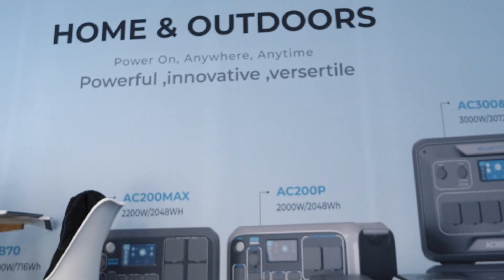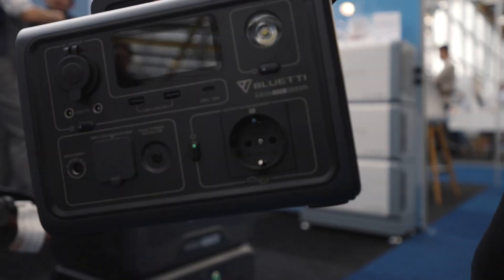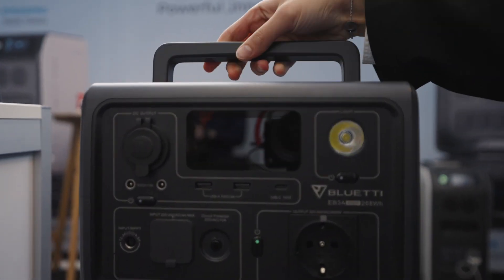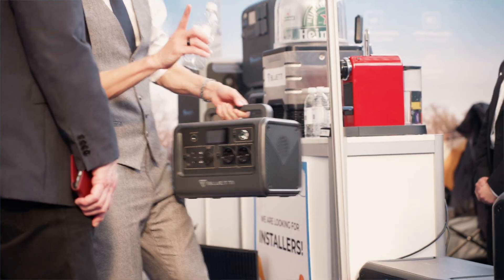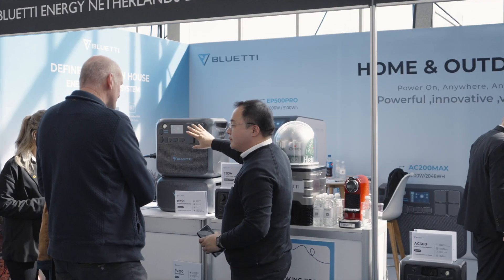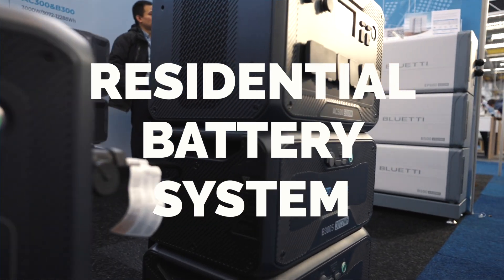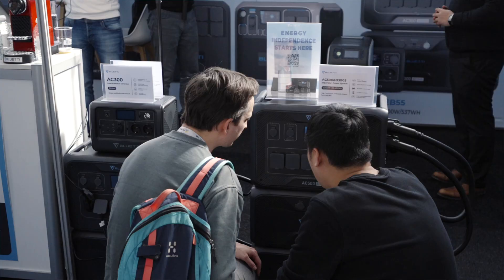At BlueTee, we bring three main products into this trade show. The first product is the portable solution. The second category we have is the home backup server. The third category we have is the residential battery system — this is a new product we just released last year.